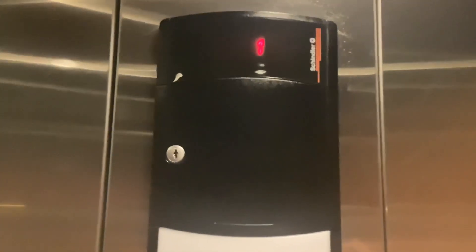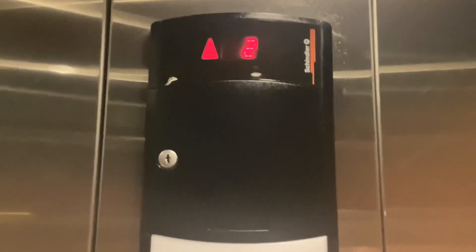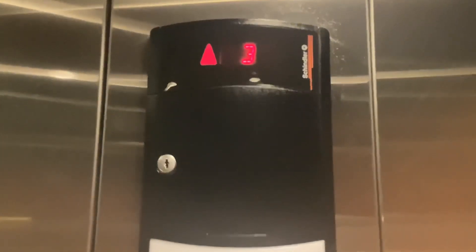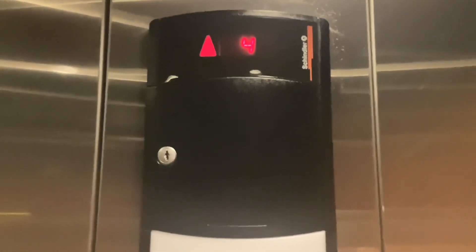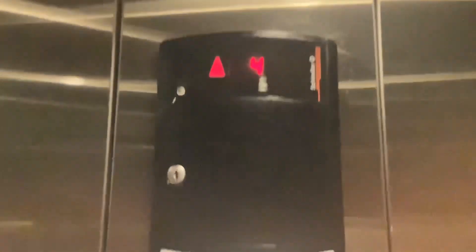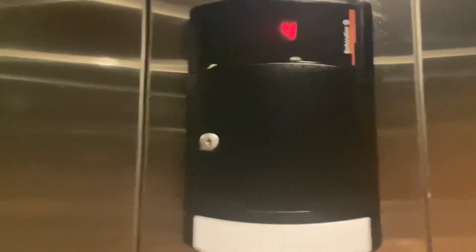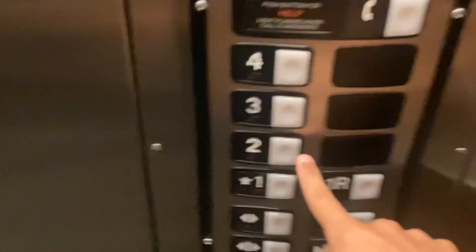Oh, wow. Door closed works on this one. We love that. We're going to end it on two.